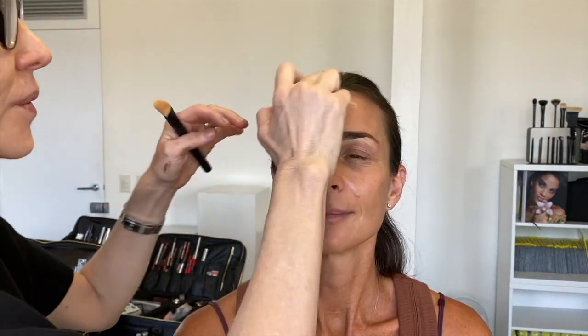That's the foundation, and the reason I love to use a brush is it makes the skin look airbrushed. What I'm making sure is that I can still see skin — I always want to see skin.